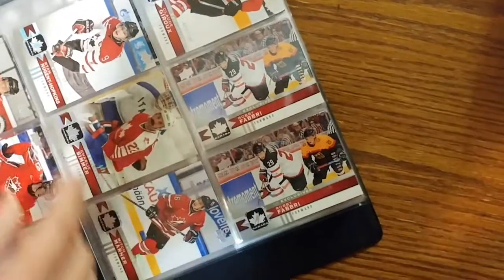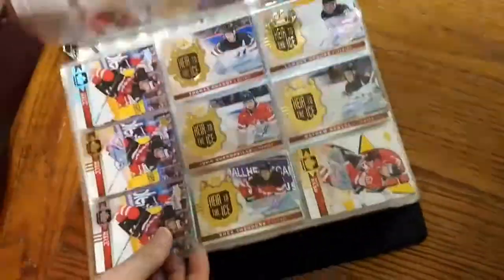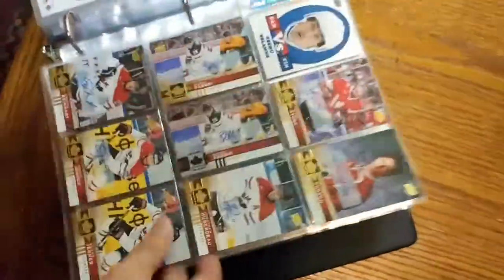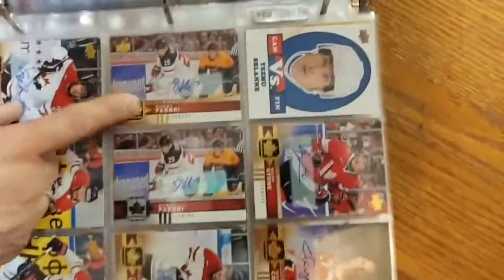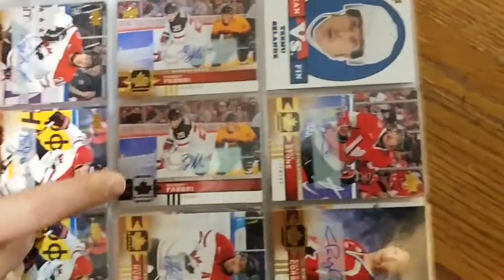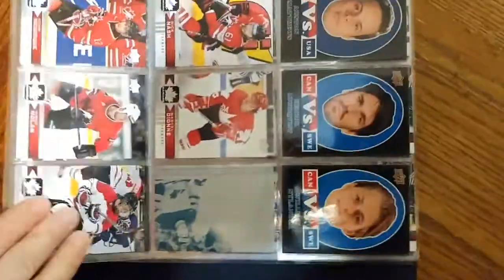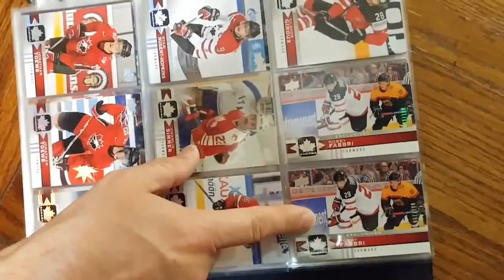So for Robbie Fabry, we've got two exclusives and one gold foil signature along with... So for Robbie you've got gold foil signature, black foil signature, and two silver exclusives.